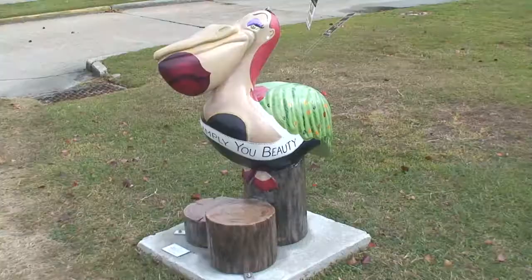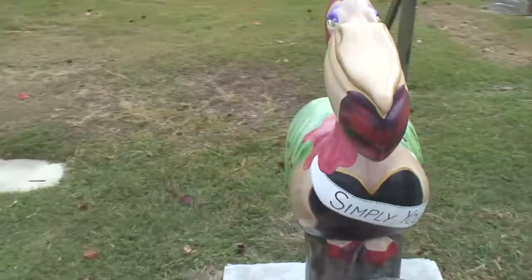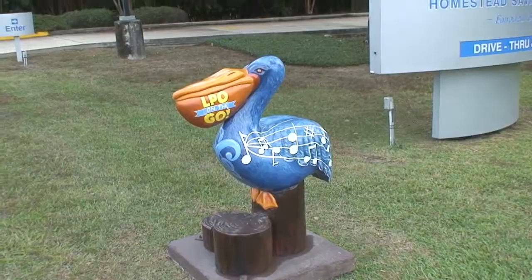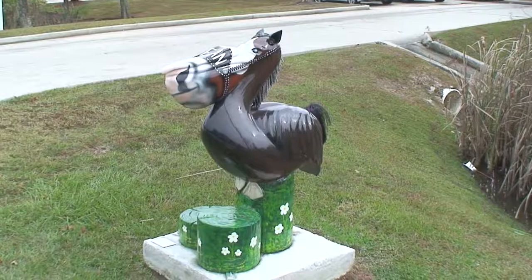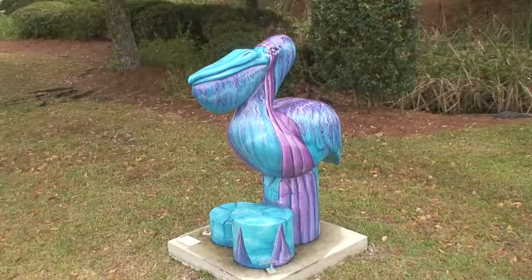This is Simply You Beauty Salon. Not sure what this one is — it's in front of the Fidelity Homestead Savings Bank. This is the Horse Pelican; I don't know the meaning of this. First NBC Bank.